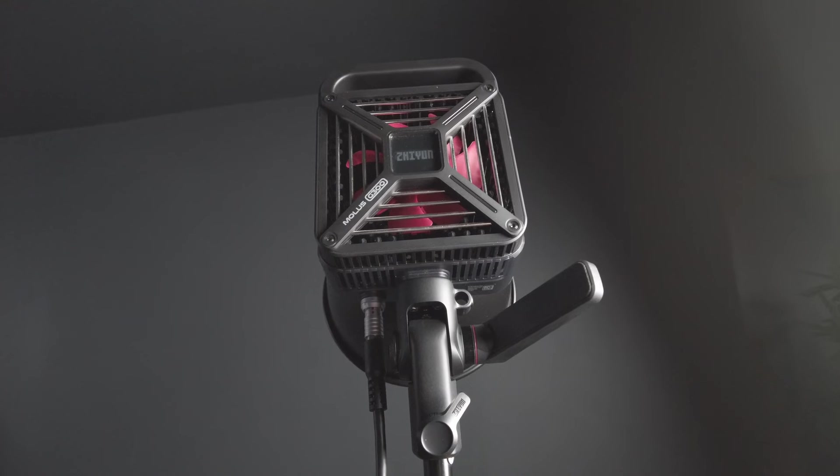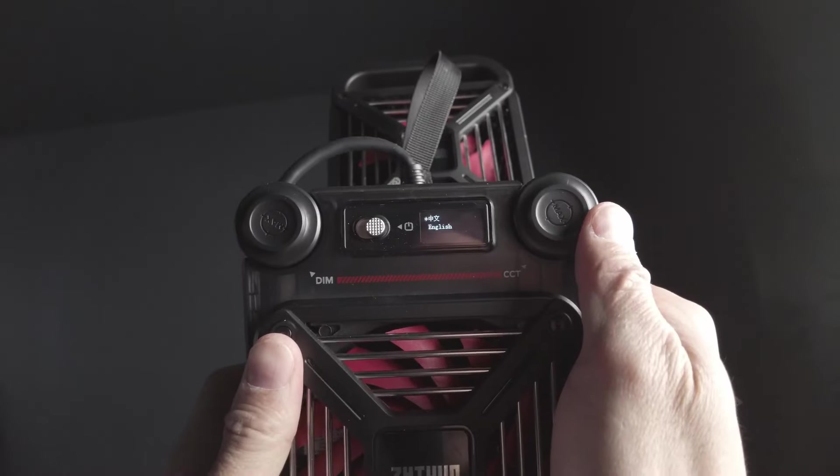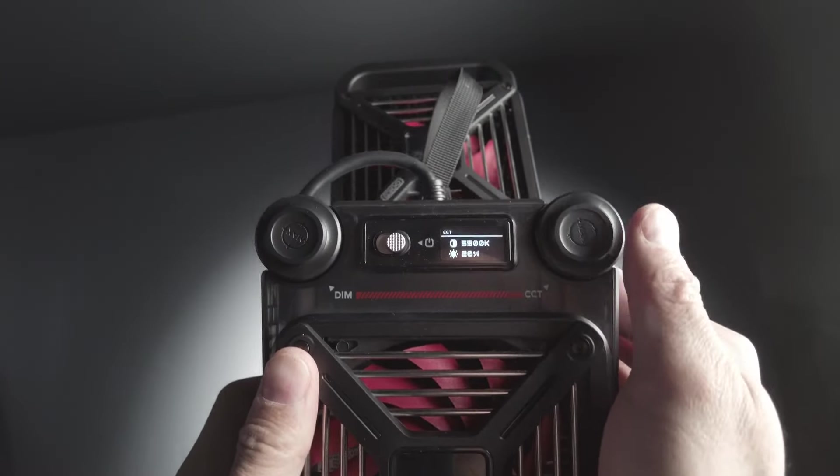That's where the Zhiyun Molus G300 comes in. I love this light because it outputs about 300 watts and can be boosted to 500 watts max. It's built differently from its competitors in multiple ways. First, it's way brighter. Second, it separates the light from the control panel, which is really nice because you don't have to lower the light to change the settings.